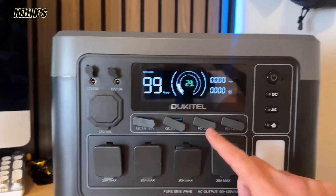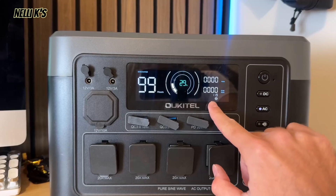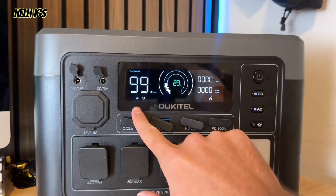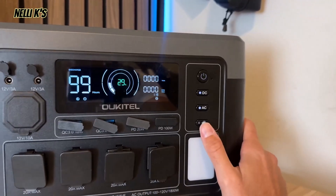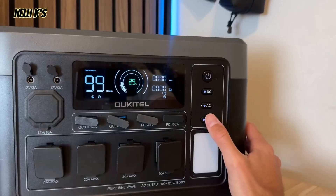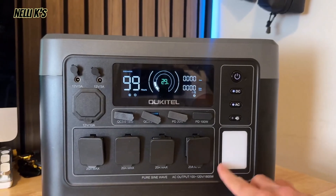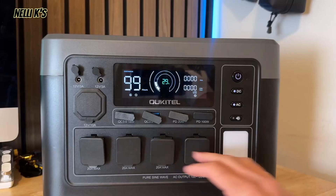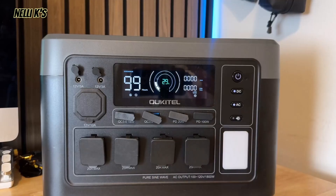Over here you have your power button, and then you have your AC and DC power buttons. If you want to use the AC outlets, you click the AC power button, the light turns on, and then you can start plugging things in. An icon will pop up on the screen showing the AC power is on. When you click DC power, another icon comes up. Down below there's also a light — click it once it turns on, click again for SOS mode, again for a slower SOS mode, and again to turn it off. It's a nice little flashlight for camping at night so you can see your outlets.